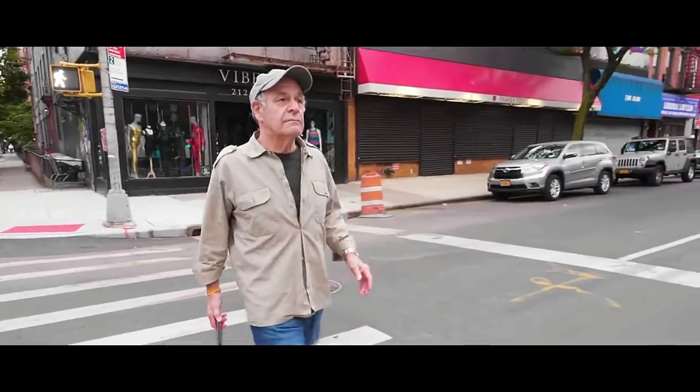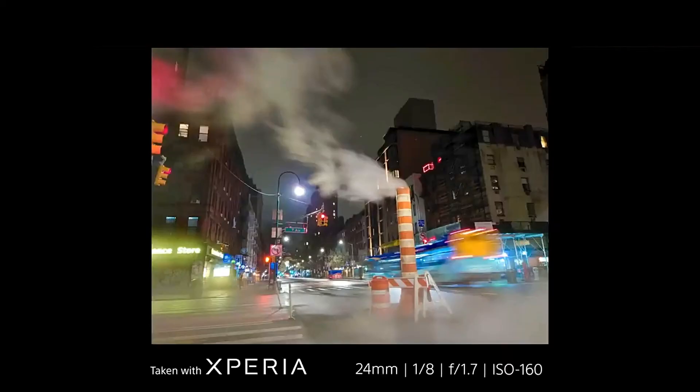While walking around New York City, I saw billows of steam coming out of the ground, and I was really pleased with the quality of the images and the control I had doing that shot.